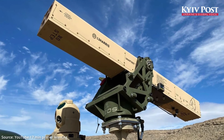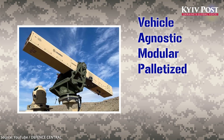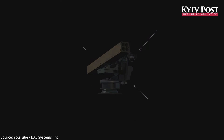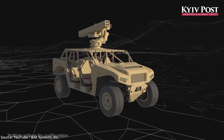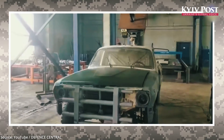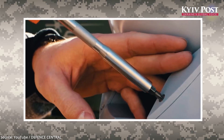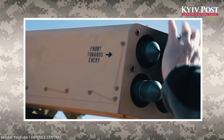The VAMPIRE system — short for Vehicle Agnostic Modular Palletized ISR Rocket Equipment — is a lightweight modular missile launcher. Designed for quick installation, it can be mounted on almost any vehicle with a cargo bed, including civilian pickup trucks. Installation is said to be user-friendly, allowing a two-man team to fit it in around two hours using standard tools.